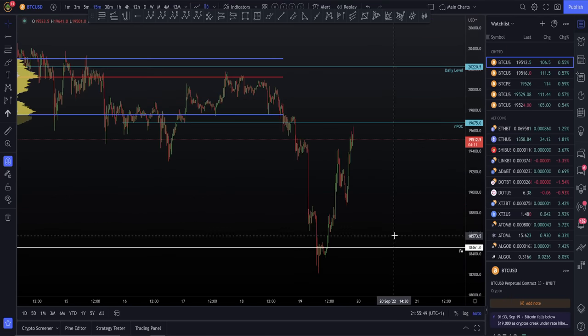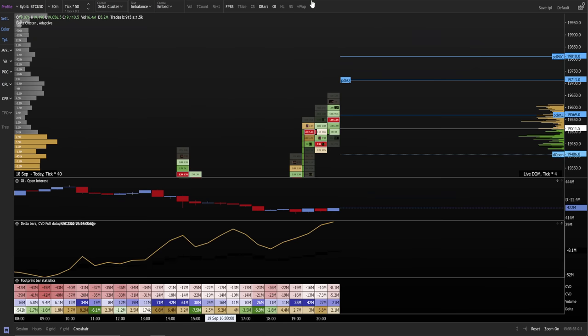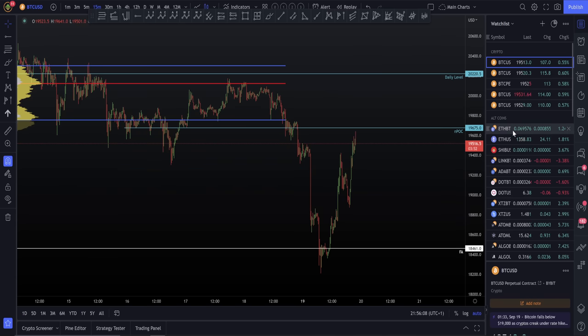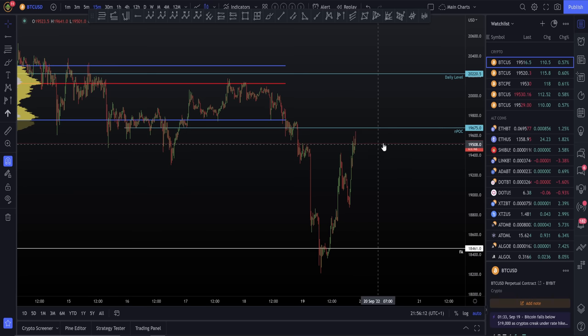For me right now, I would personally remain patient. I don't think there's any need to run and jump into a position right now on Bitcoin. I would like to personally see another little bit of a move to the upside so I can get into potentially another short position based off of the reaction. All I would do right now is monitor the order flow, check ETH, check the stock market, and then continue to trade this as we're moving along.